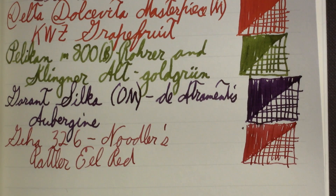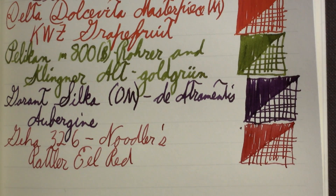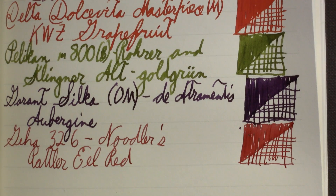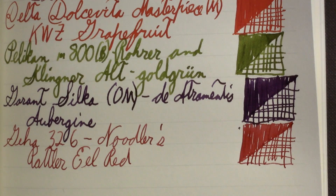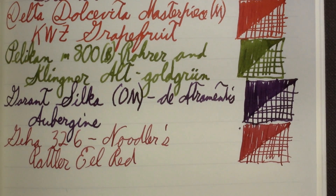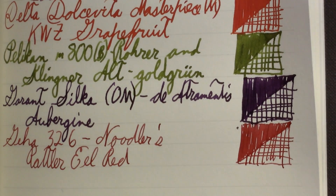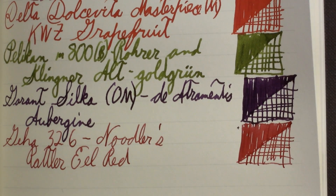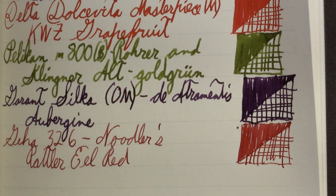That may seem like an odd choice for an ink, but I'll tell you why I chose it. It has the reputation — and I'm probably biased — of cleaning out stains pretty well. I've read that from other people, but I just don't have a good reputable source or study on that — just people's experience. And if you know anything about science, that's not really a scientific deal at all.